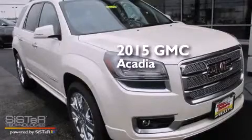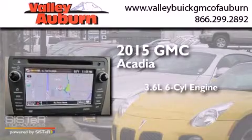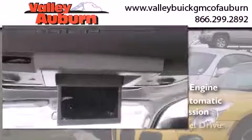This is a brand new 2015 GMC Acadia. It has a 3.6 liter 6-cylinder engine, a 6-speed automatic transmission, and all-wheel drive.